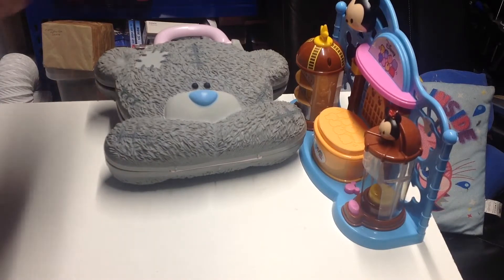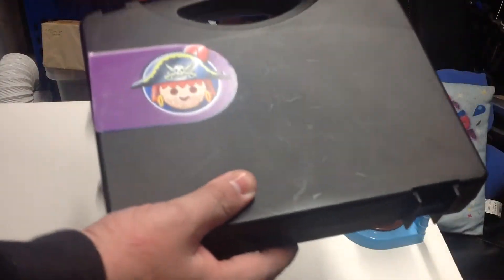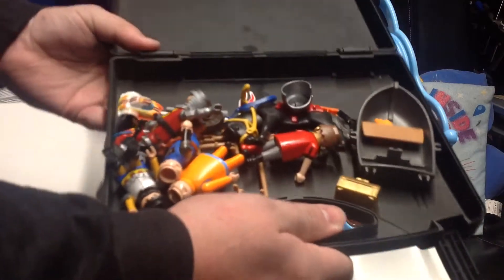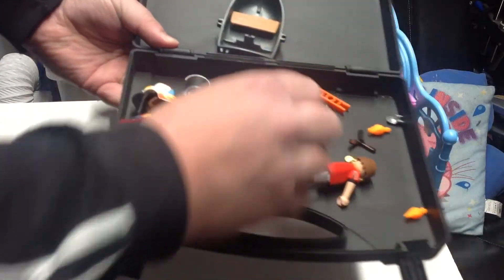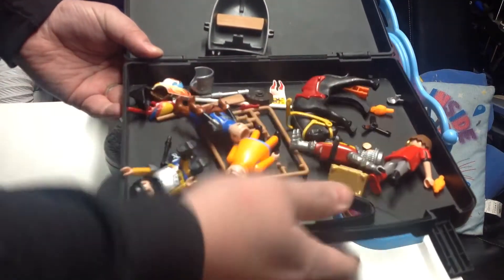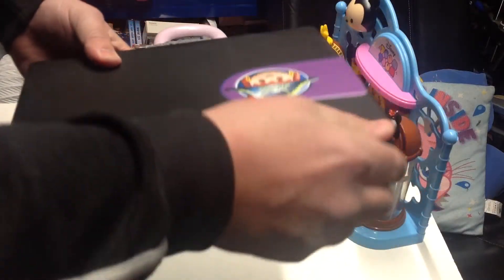Next thing we picked up was a little claimable pirate case. You can see that it's not complete — I don't think it is. It's got a few figures in there, some knights, some other pieces, a horse, some weapons. Yeah, but that was not bad for the price.